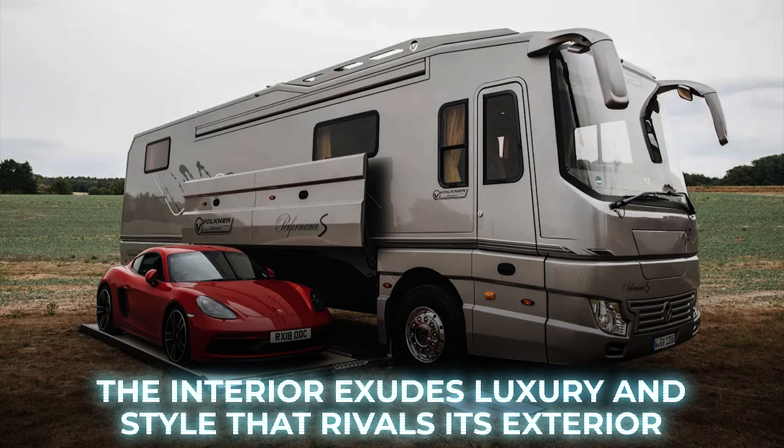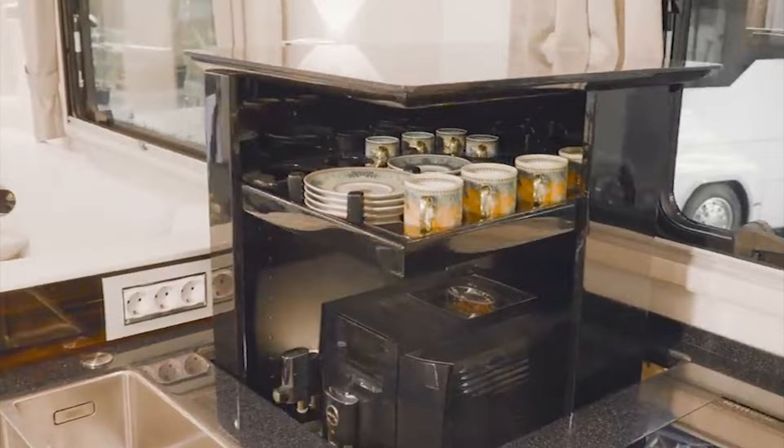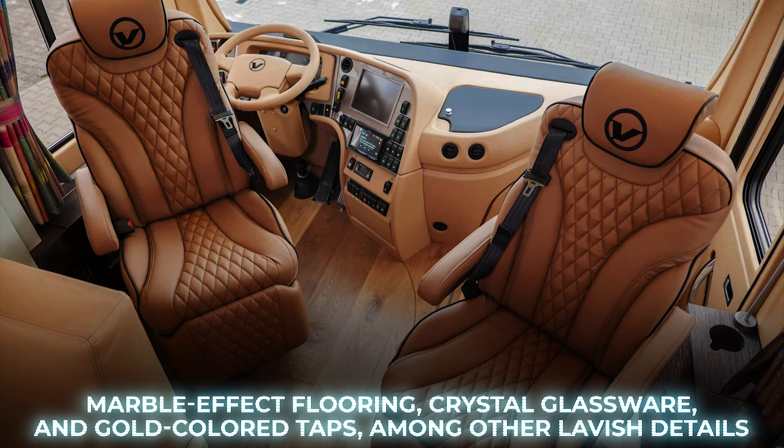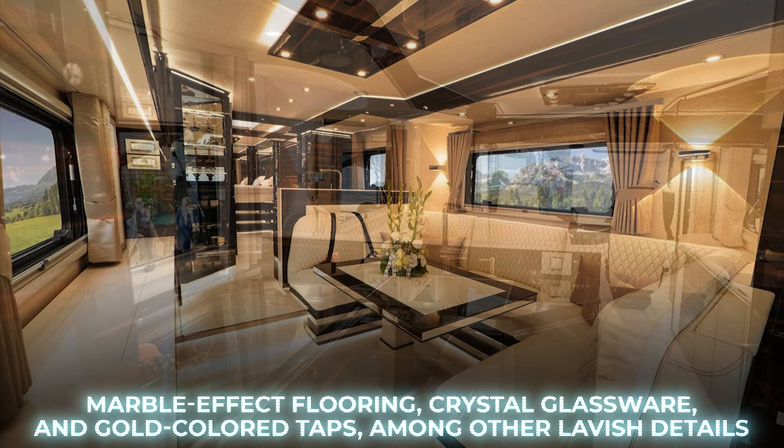The Performance S provides a spacious 320 square feet of interior space, and for those who crave more, there's an optional slide-out wall that expands at the push of a button. It's adorned with top-notch furniture, marble-effect flooring, crystal glassware, and gold-colored taps, among other lavish details, making it a truly exclusive choice for the super wealthy.